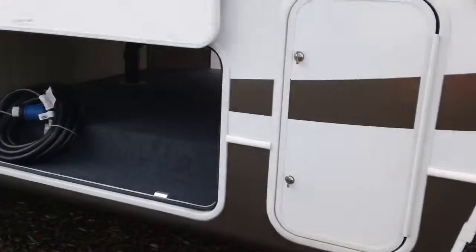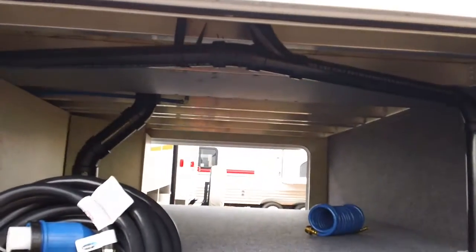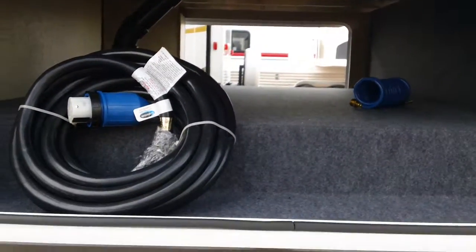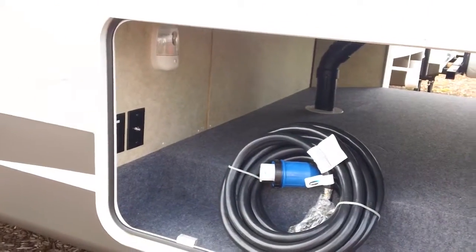Plenty of storage on the inside here. We've got pass-through storage. You've got all the aluminum studding all the way through — indoor, out there, carpet, easy to keep clean. We've got a hookup spot for a TV as well if we wanted to hook up a TV there.